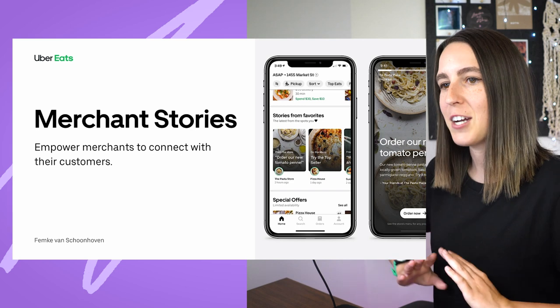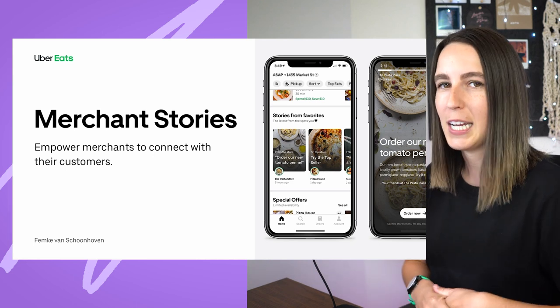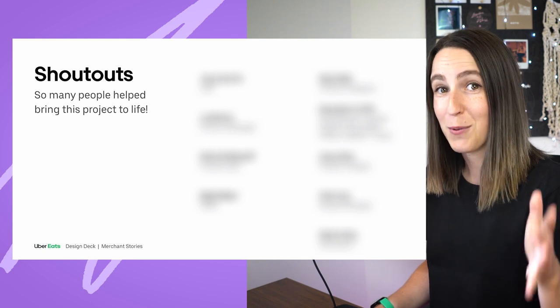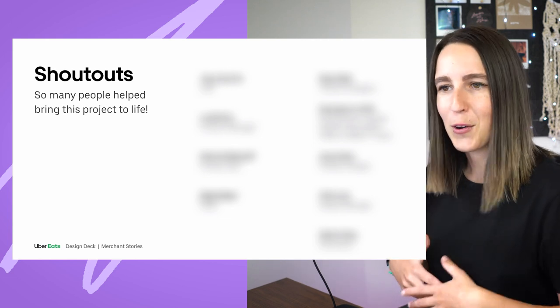Here we are in Figma. Here is the title slide that sets the scene for this project. Merchant Stories was all about empowering merchants to connect with their customers. This presentation starts with a bit of background, and specifically I gave shout outs to all of the people that worked with me on this project — the product manager, content strategist, researcher, all of the engineers, data science, product operations, product marketing manager, illustrator — so many people. I always like to give credit to the folks on the team.